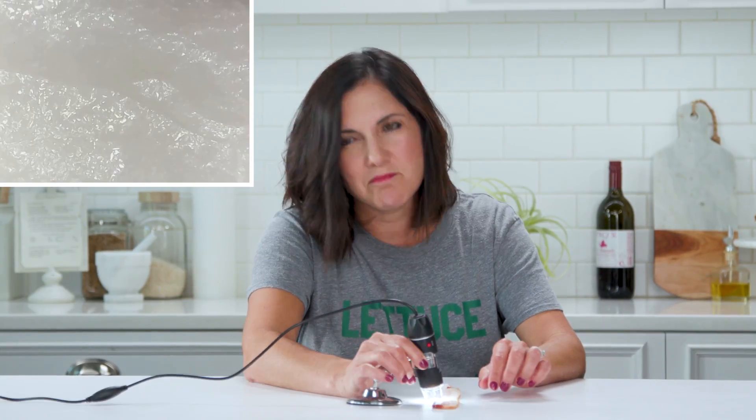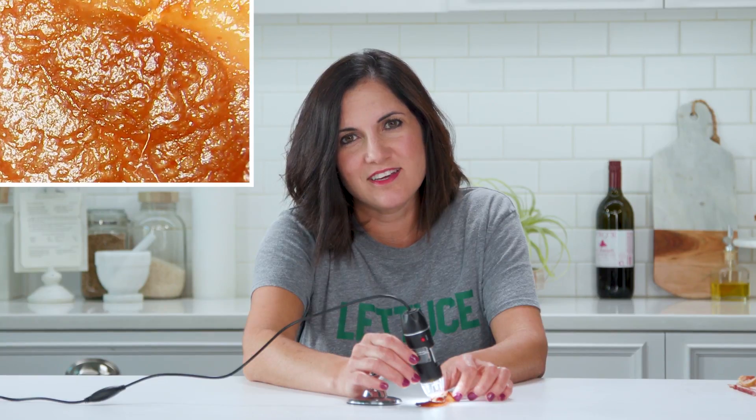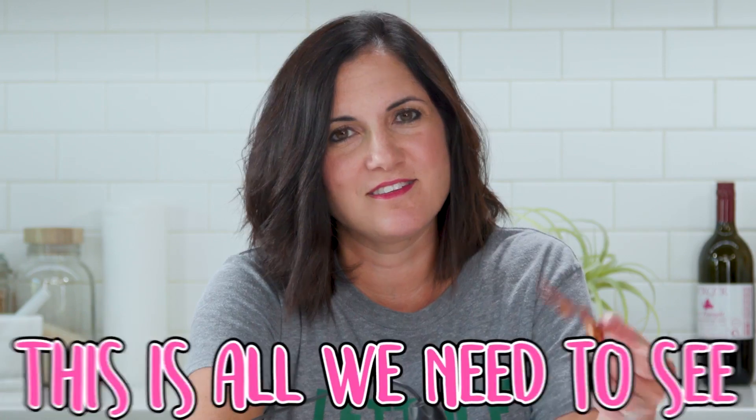Raw bacon. Look at that. That looks like nasty, pus-like skin. You can kind of see the fat trapped in there. My kids would have so much fun with this. I mean, that looks like an old person's skin, or my skin. Let's see what cooked bacon looks like. Still looks grossly like skin. It's really kind of nasty — it's just covered in oil. I don't like to really look at things before they go into my body. This is all we need to see.